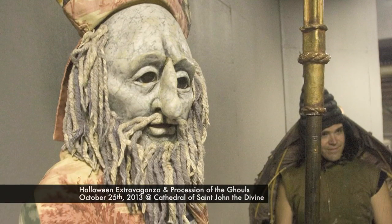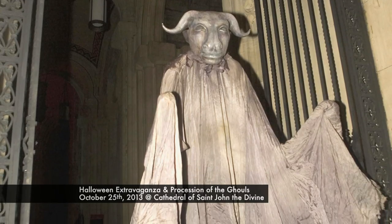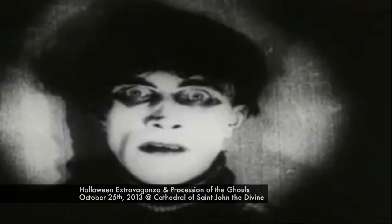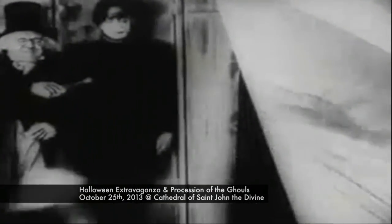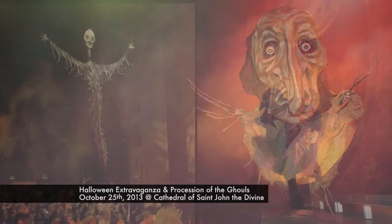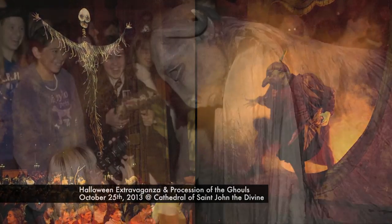What better place to get into the spirit of the holiday than at the annual Halloween extravaganza and procession of the ghouls at the Cathedral of St. John the Divine. On the Friday before Halloween, All Hallows' Eve, brave souls can see the classic German expressionist horror film The Cabinet of Dr. Caligari with live organ music. Then experience the spectacle of ghostly mischief and ghoulish tricks as the cathedral is taken over by creatures of the night.